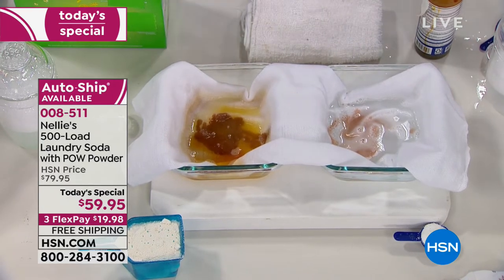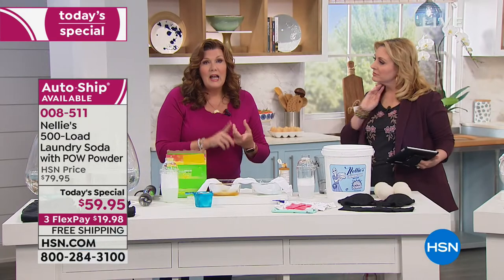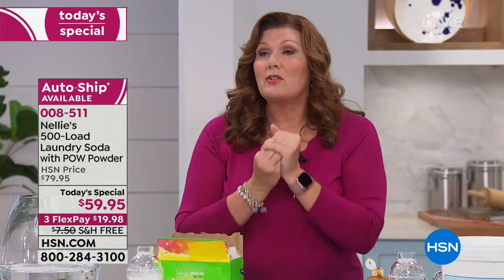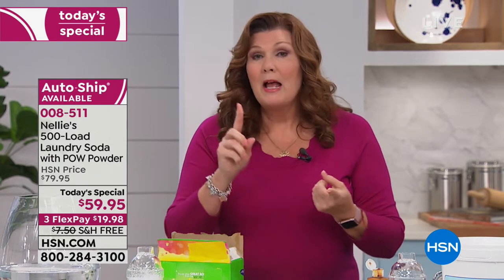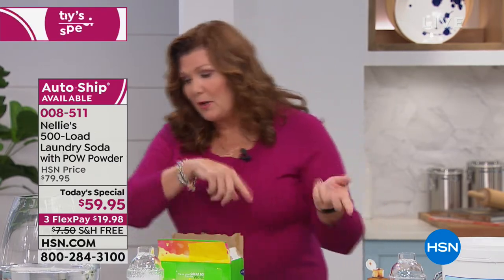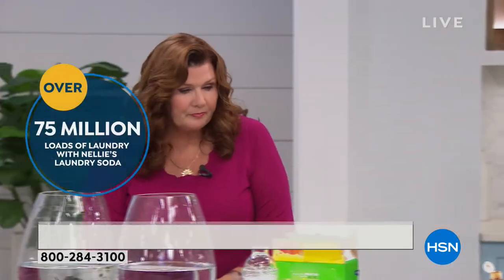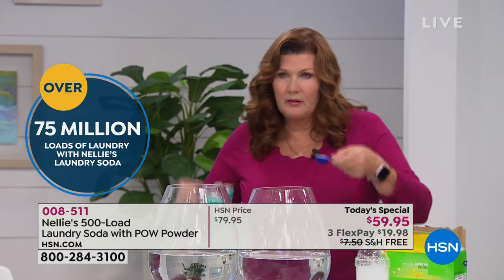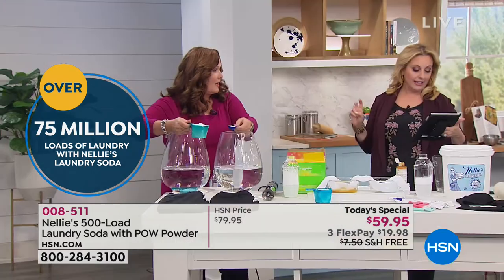The other thing that's important to us about Nellie's is that it rinses clean and completely dissolves. These are two of the key things that have made us so popular — literally millions and millions of loads of laundry. It's important for your skin because of the residue, and it's important for the environment.